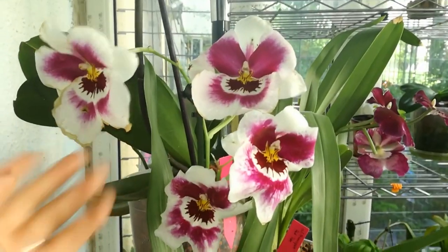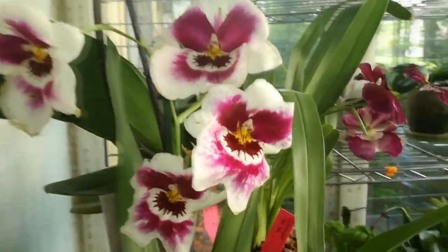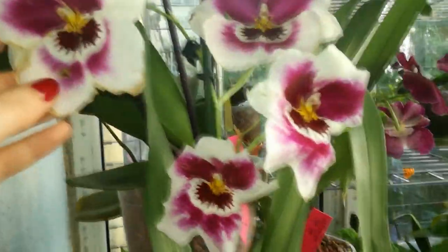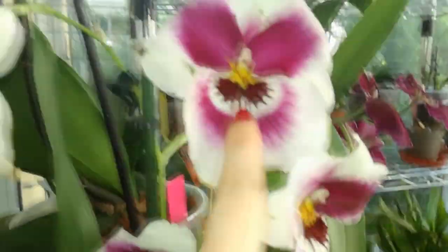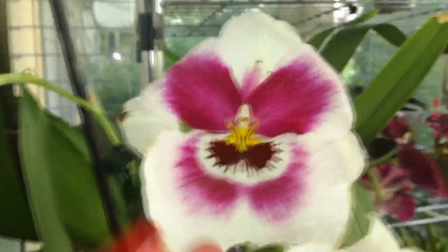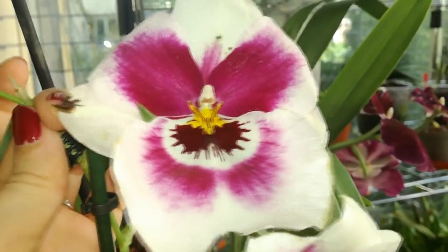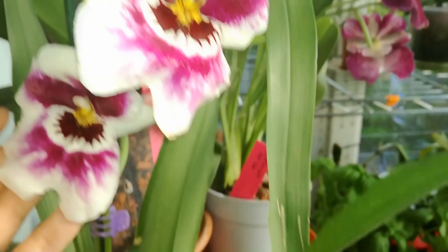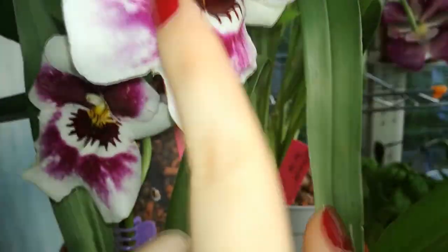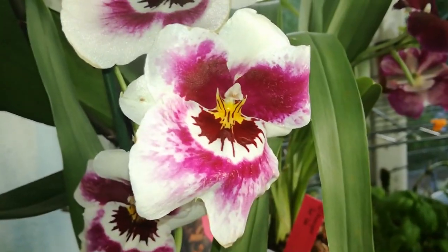And here we have still in bloom my Miltoniopsis Patricia Marie Linares. As you can see the blooms are starting to fade and the botrytis didn't spread all that much — you can see she already had those spots there and this has developed recently, but she's very very fragrant.